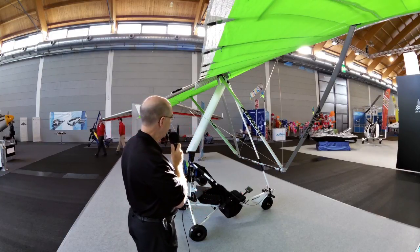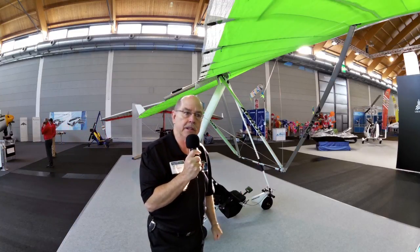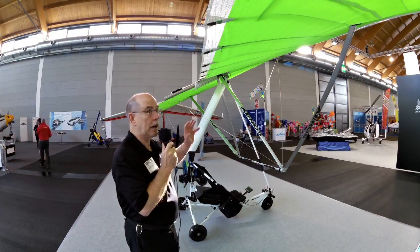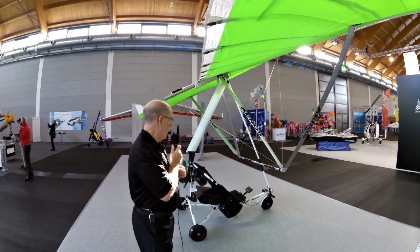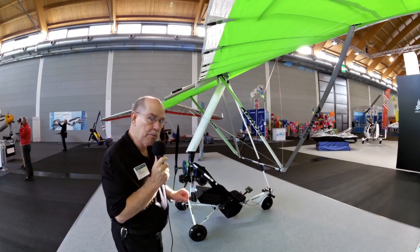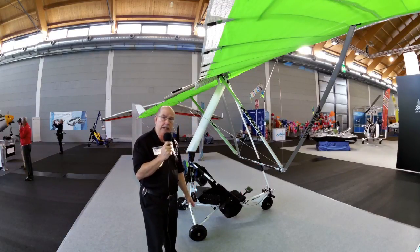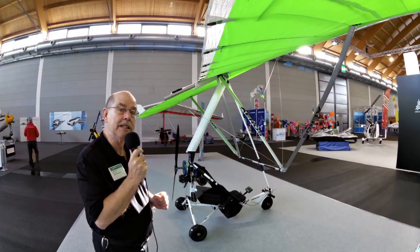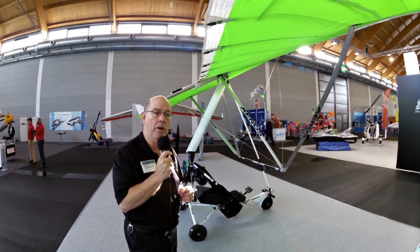I'm doing this from memory, so pardon me if I haven't got the numbers quite right. The company is one I've known very well — I visited them in Kiev, Ukraine. This is the Aeros company. They make this handsome wing up here and a whole line of hang gliders that are quite competitive in the worldwide hang glider community. They also make this trike, which is a very handsome trike. We're going to go have a look at how small it packs up — you can see on the landing gear struts that it appears to have folding capability. Indeed it does.